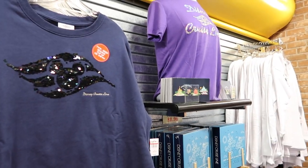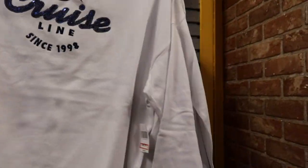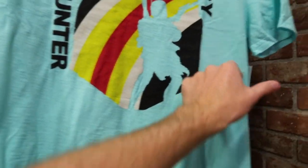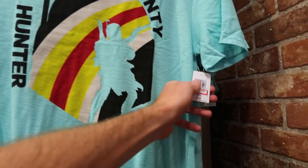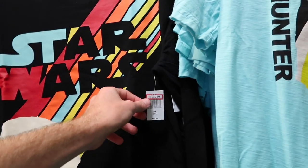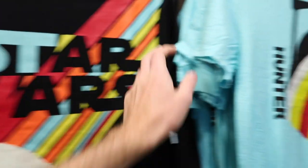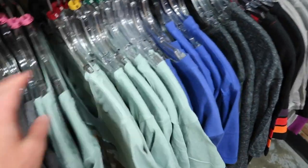The last time I was here this section was all Star Wars, but now it's mostly cruise line. They still have a small Star Wars section — the Bounty Hunter shirt at $14.99, originally $36.99, which I actually own and bought for around $7. There's also a matching Star Wars sweater for $19.99, originally $49.99, available in smalls, mediums, and extra larges.